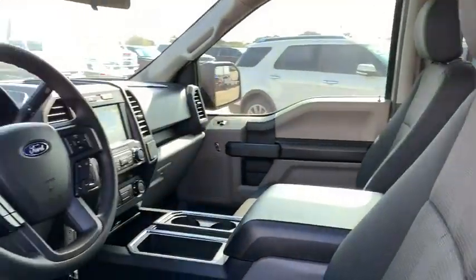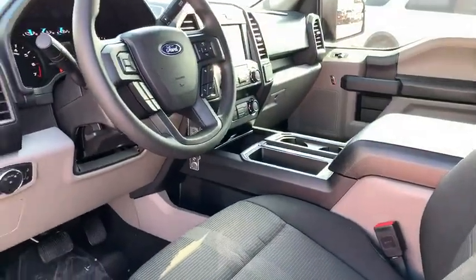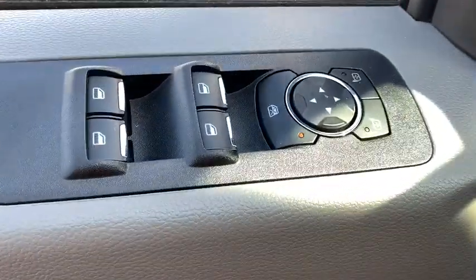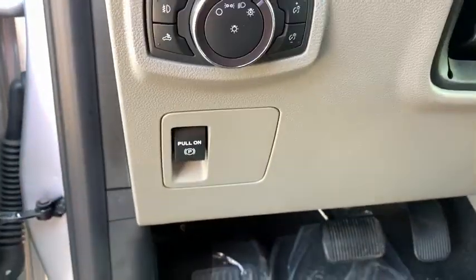Here are some of this vehicle's great options: running boards, backup camera, four-wheel drive, keyless entry, driver lumbar, adjustable steering wheel, power steering, four-wheel disc brakes.